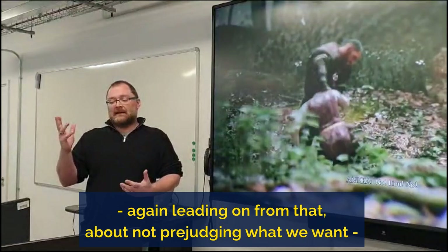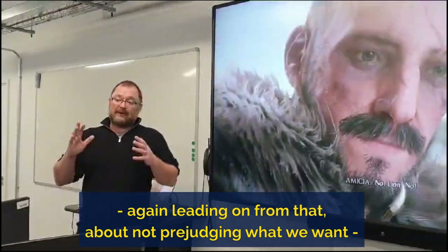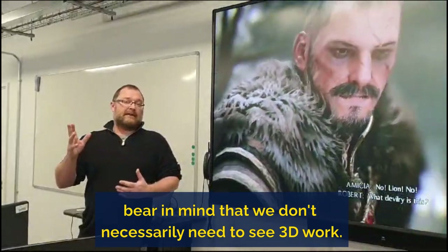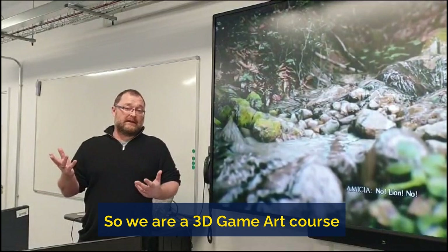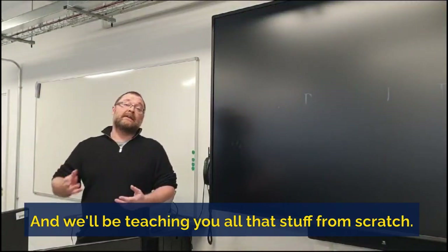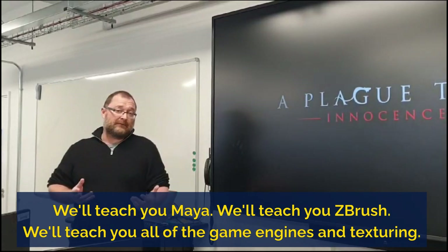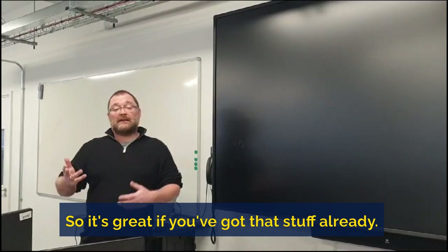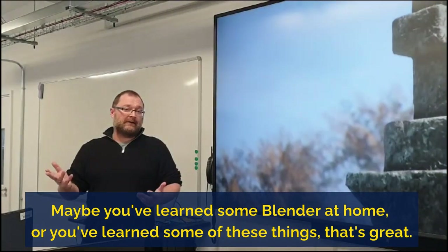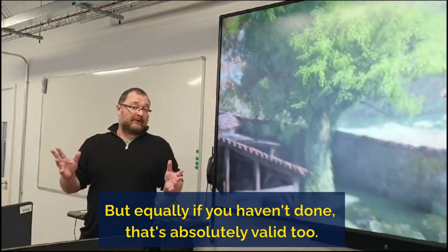My second top tip, following on from that about not prejudging what we want: bear in mind that we don't necessarily need to see 3D work. We are a 3D game art course and we'll be teaching you all of that stuff from scratch — we'll teach you Maya, ZBrush, all of the game engines and texturing. So it's great if you've got that already, maybe you've learned some Blender at home, but equally if you haven't, that's absolutely valid too.